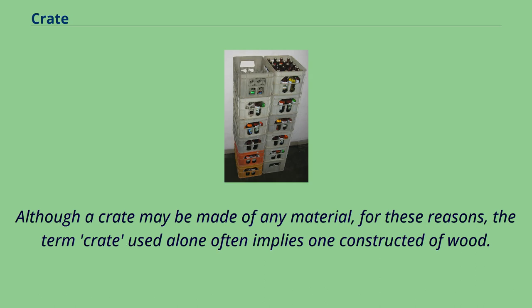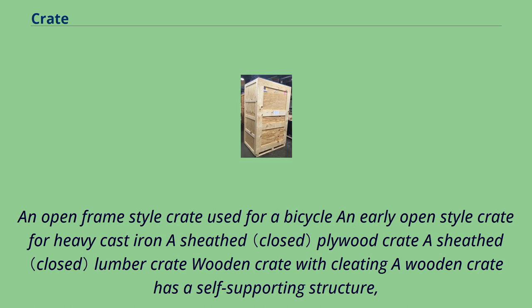Although a crate may be made of any material, for these reasons the term crate used alone often implies one constructed of wood. An open frame style crate used for a bicycle and early open style crate for heavy cast iron. A sheathed plywood crate. A sheathed lumber crate. A wooden crate with cleating has a self-supporting structure.